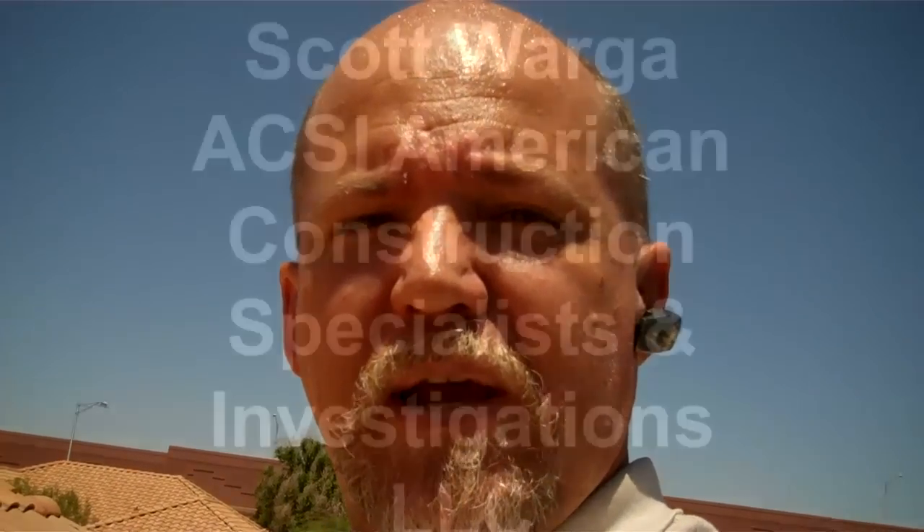We try to do a thorough inspection. We are human — we're not going to find every defect, but we do our best to make sure that we give you as much information as we possibly can. If you'd like to hire us for an inspection, a consultation, construction consulting, or possibly even expert witness work, you can check out our website at acsillc.com, or you can give us a call at 480-283-3392. Thank you, and I hope you're having a great day.